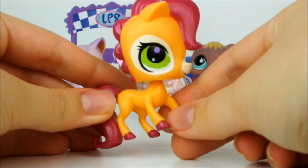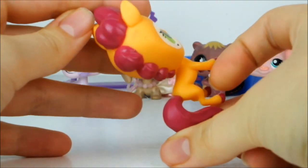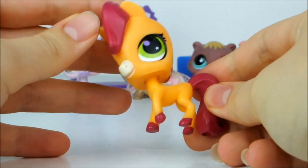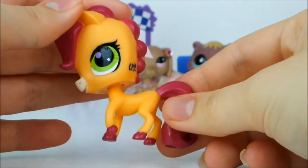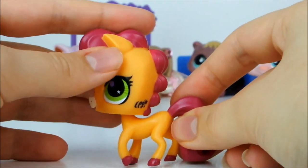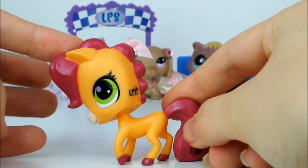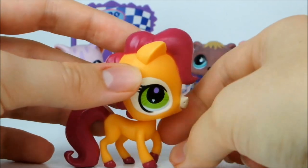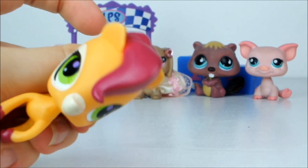Next up we have this almighty strange-looking G3 horse. It's orange with pinkish red tail, mane and hooves and bright green eyes — my god does that look odd! I'm sure there's somebody out there who likes them but I can see why they weren't all that popular. It doesn't even have a bobble in its head. Not really feeling that one but it's still an LPS so it's still in the haul.